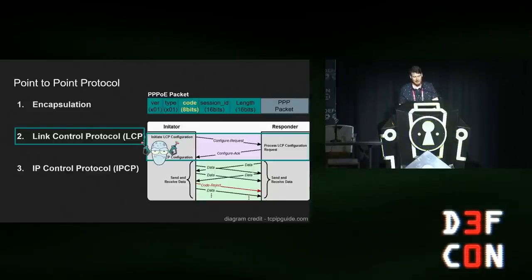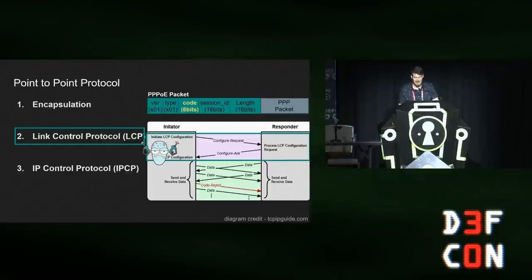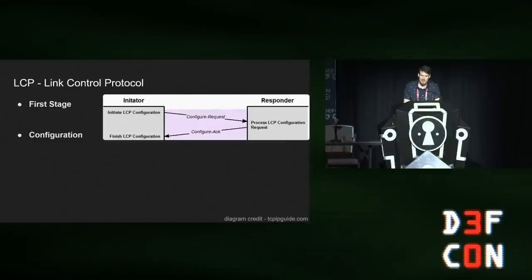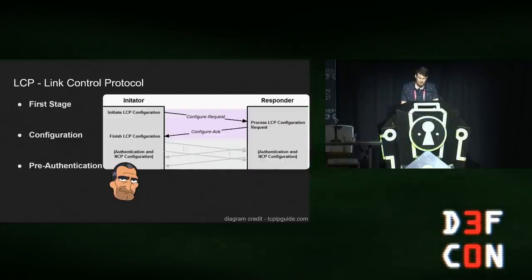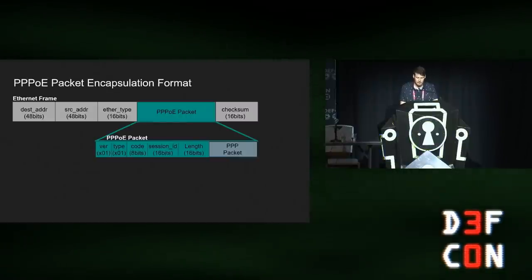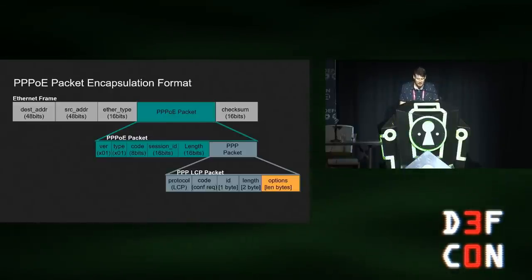Since PPP is relatively large and has many protocol layers, I decided to focus on LCP. It's the first protocol used in PPP, it's used to set and receive different configurations, and no authentication is needed. To really understand PPP, let's look at the encapsulation format. First we have an Ethernet frame with a PPPoE payload; the PPPoE encapsulates a PPP payload; and in this example the encapsulated PPP packet is an LCP type packet.